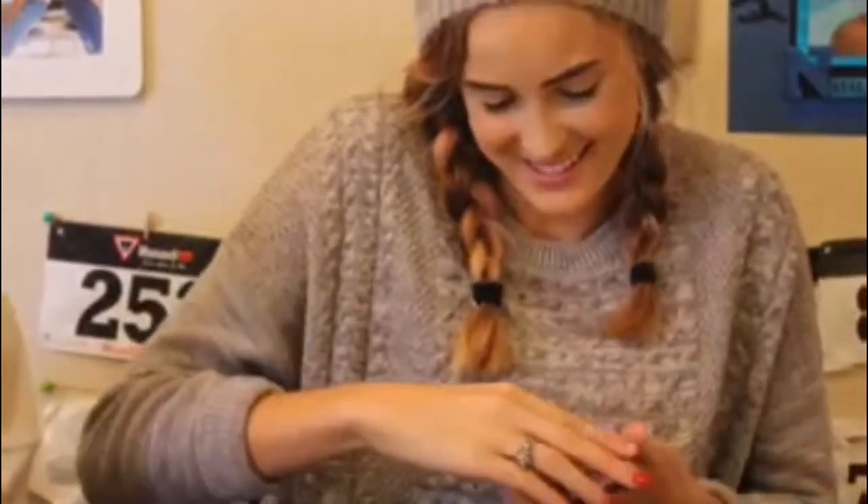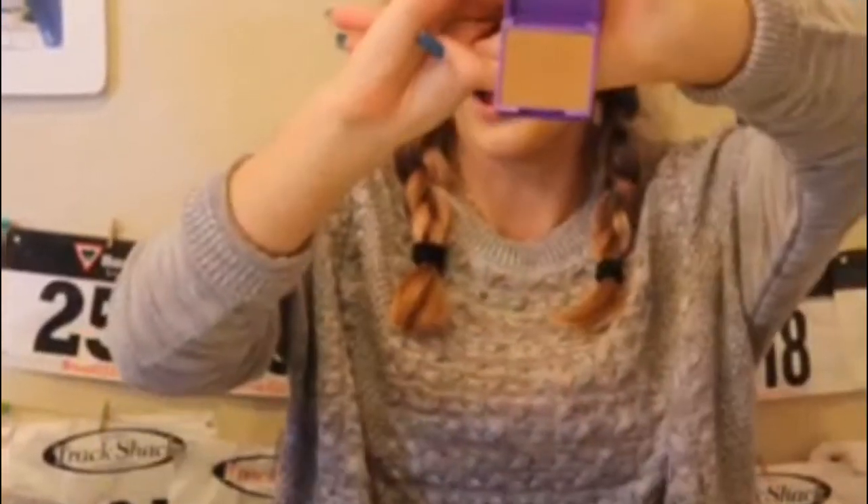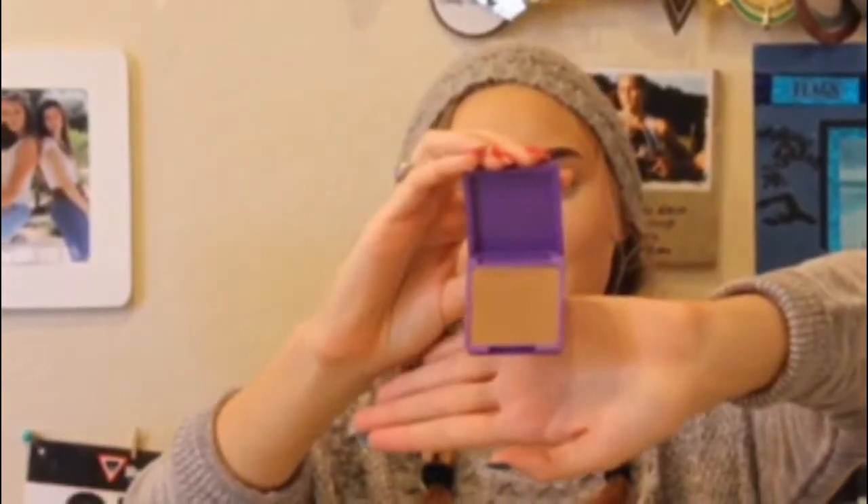This is from XXO Lisa Frank, and it is a bronzer called Bitten Bronze. Look at that gorgeous color. It's kind of a little dark, but I guess when you use it, it should look nice.